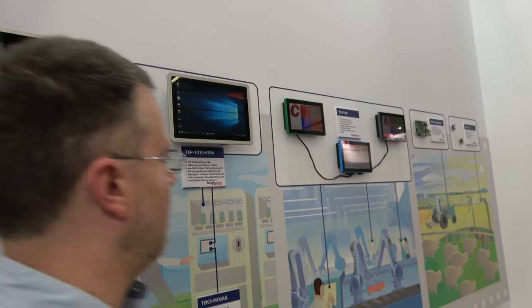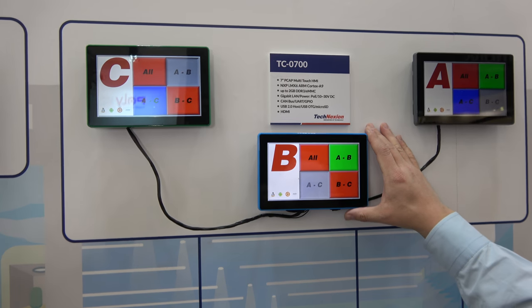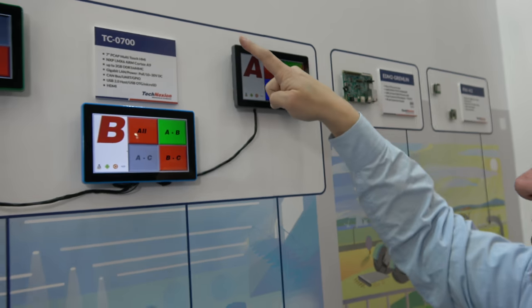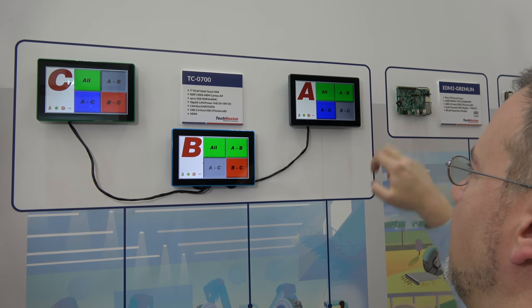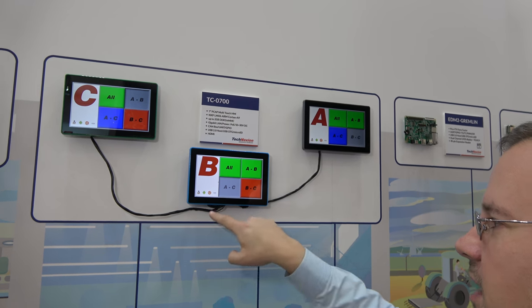That's really our approach to embedded design — to try to make the lives of our customers a lot easier. We also have these 7-inch Toucan panels in different colors, showing a CAN bus demo where an application runs on all of these boards and they communicate over CAN. I can press this button and all the green buttons light up, and I can change different colors — all communicating over CAN bus.